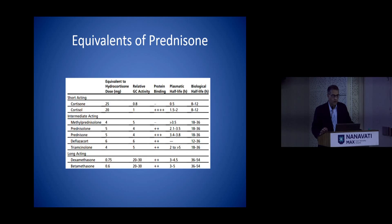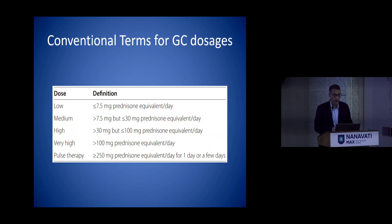For students, whenever we interchange steroids you should look at the equivalence — if you are changing from prednisolone to deflazacort to methylprednisolone, these are how the doses change. In 2002 the nomenclature of steroids was finalized. In practice we divide steroid use into low dose, medium dose, and high dose, and rheumatological diseases are treated accordingly.